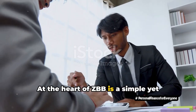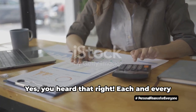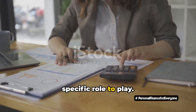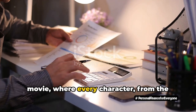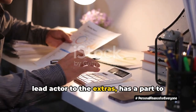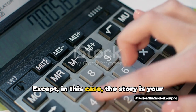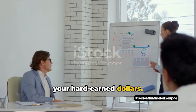At the heart of ZBB is a simple yet powerful principle: every dollar has a job. Each and every dollar in your income stream has a specific role to play. It's like casting roles for a blockbuster movie, where every character from the lead actor to the extras has a part to play in telling the story. Except in this case, the story is your financial journey and the characters are your hard-earned dollars.